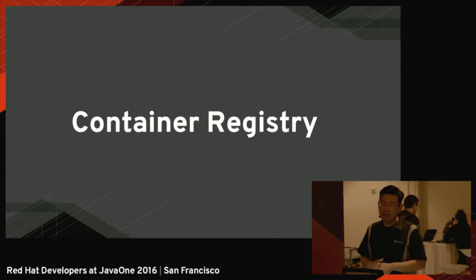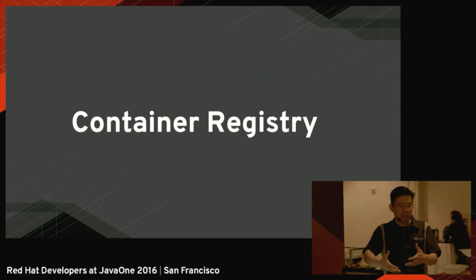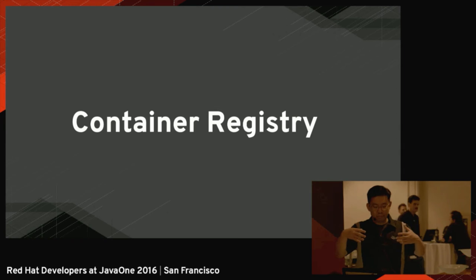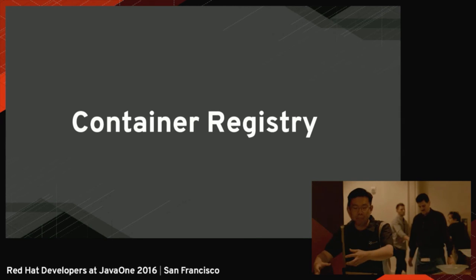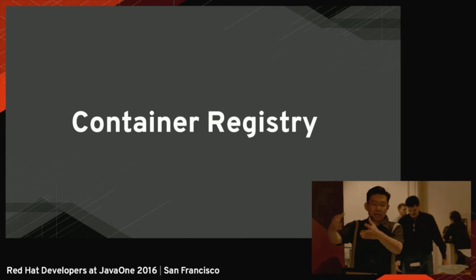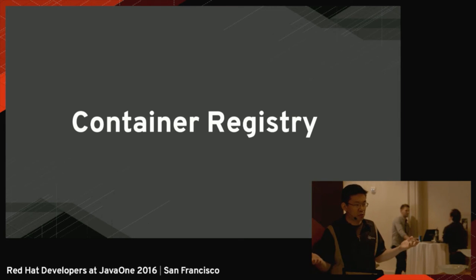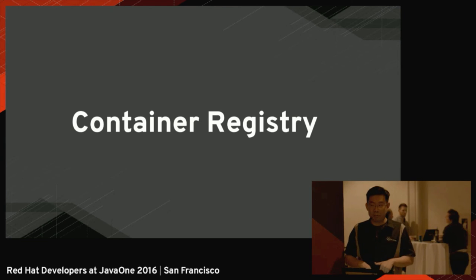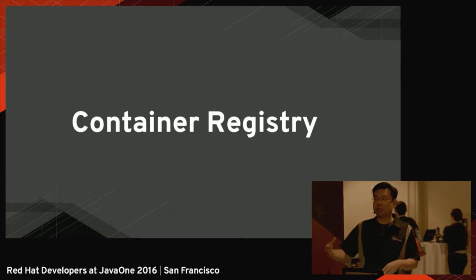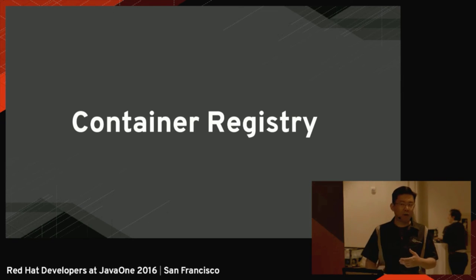And for me, the most important thing about container technology in the past five or six years is the container registry. The container registry represents for containers the same thing that the Apple Store represented for mobile applications — a way to create your application, package it in a turnkey format, and publish it so that anybody in the world can get your application installed and run it. Now we have a marketplace of applications. We have public container registries like Docker Hub, and private container registries for publishing internal applications in your private infrastructure.